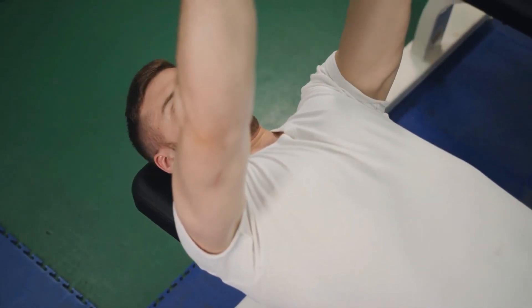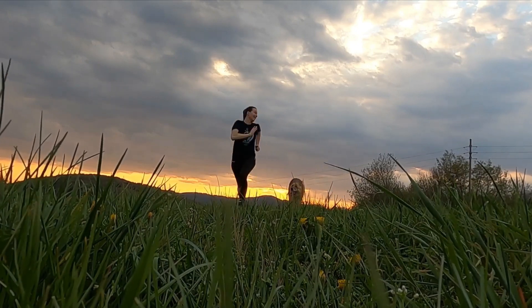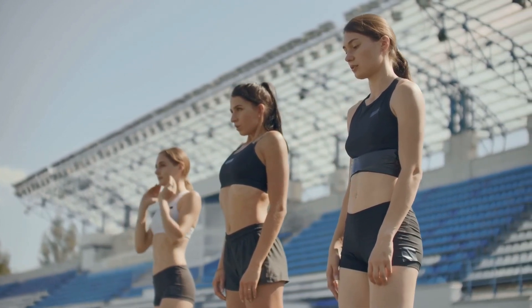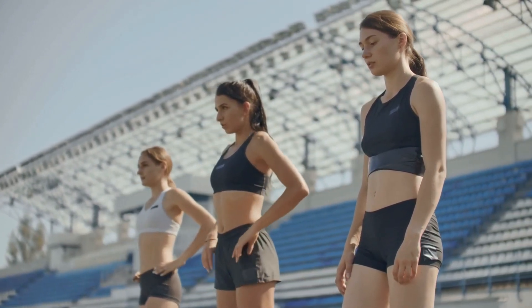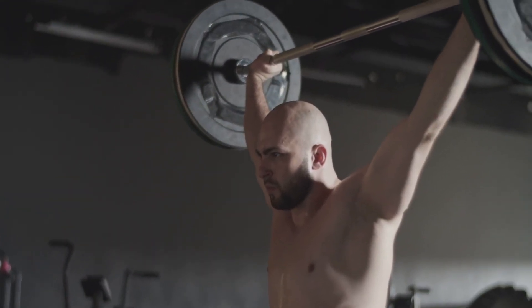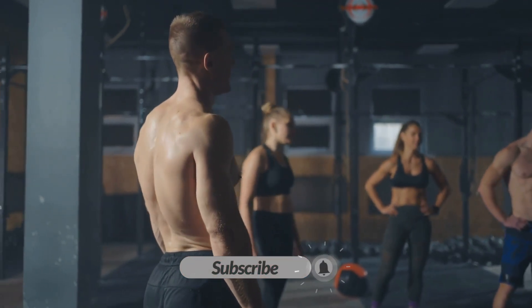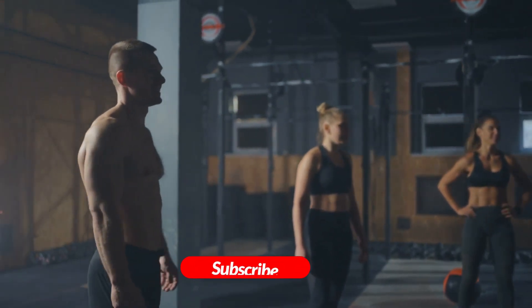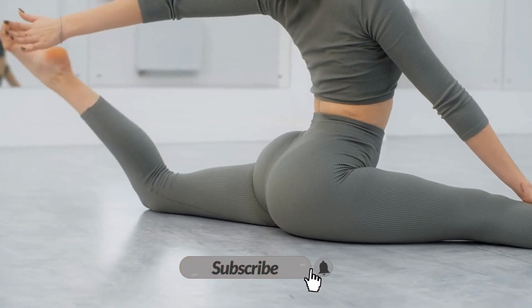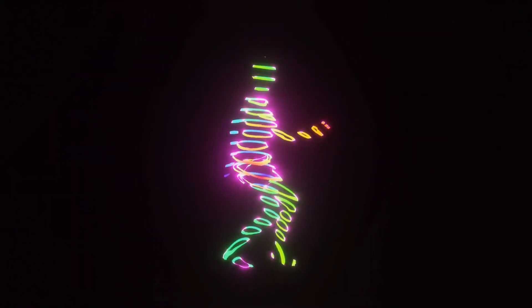And there you have it — five powerful tips to naturally increase your testosterone levels in just two weeks. Remember, consistency is key. By incorporating these strategies into your lifestyle, you can optimize your hormone levels and reap the benefits of increased testosterone. If you found this video helpful, give it a thumbs up and subscribe to our channel for more health and wellness content. And as always, remember to consult with a healthcare professional before making any significant changes to your lifestyle. Stay healthy, stay happy. Until next time.